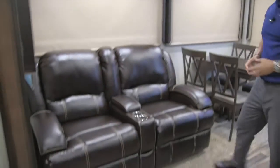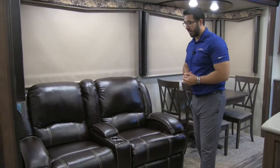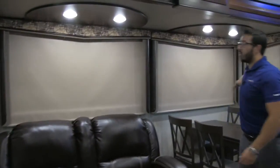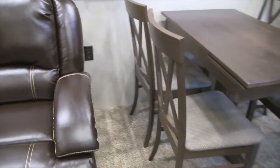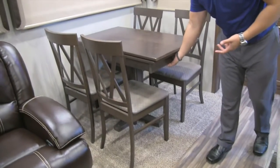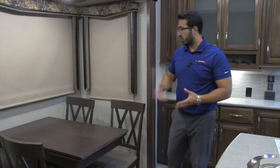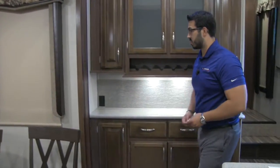Here's your theater seating — I love theater seating directly across from the TV. You can recline both seats, kick back, relax, and there are cup holders for your drinks, plus a lift-up compartment for your remotes. There are windows all the way around for natural light during the day, and a plug right next to the theater seating. There's also a freestanding table and chairs with a leaf that can pull out for extra space, and each chair has storage inside — great for tablecloths or chair straps.